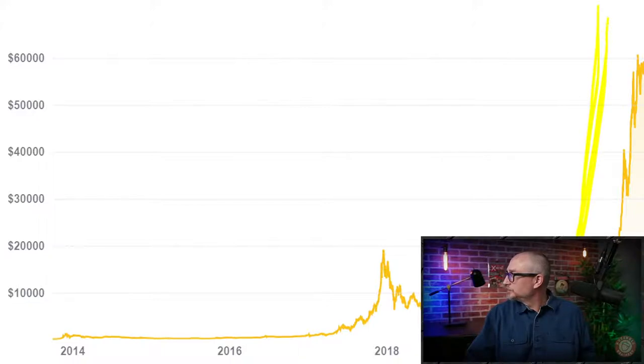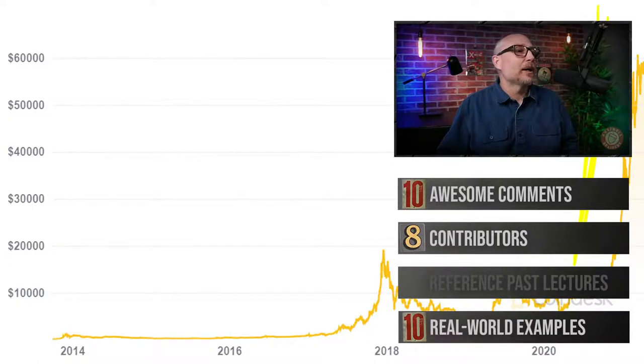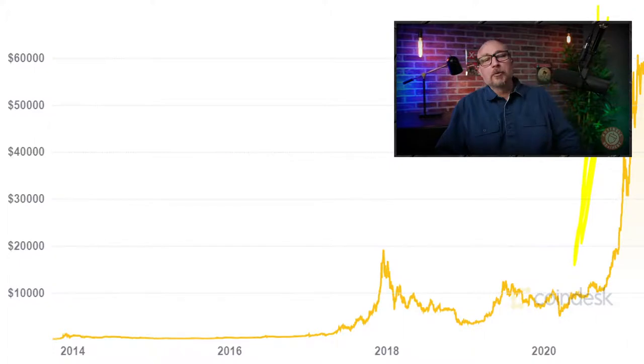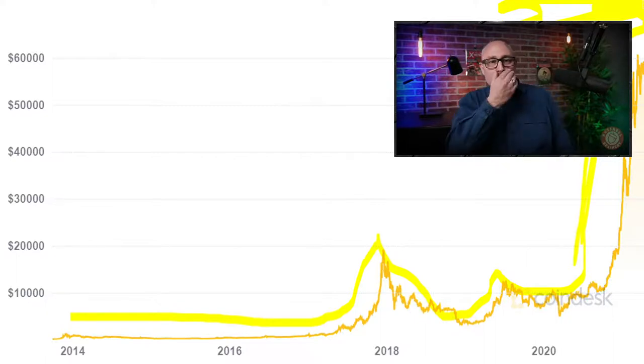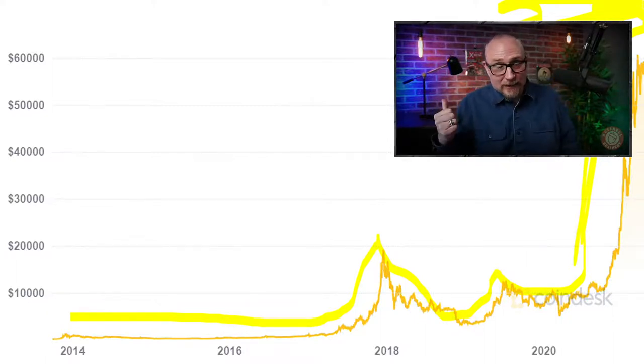This is Bitcoin. Bitcoin was worth nothing, nothing, nothing — then it zooms up, everybody buys it, then it comes back down. Then it zooms up again, starts to flatten out, and then shoots way up here. That is the fingerprint of a bubble.